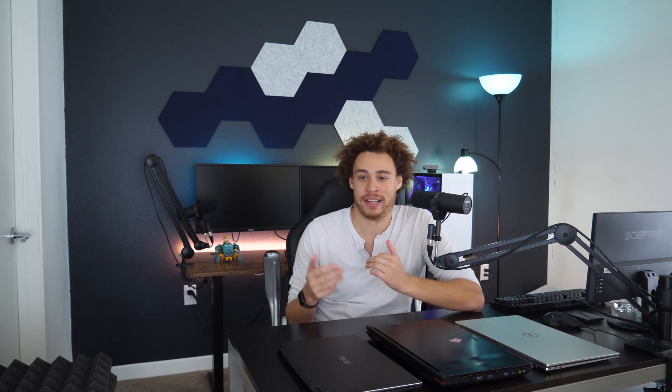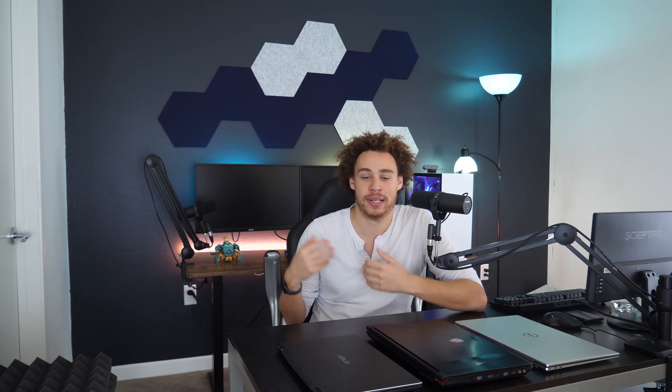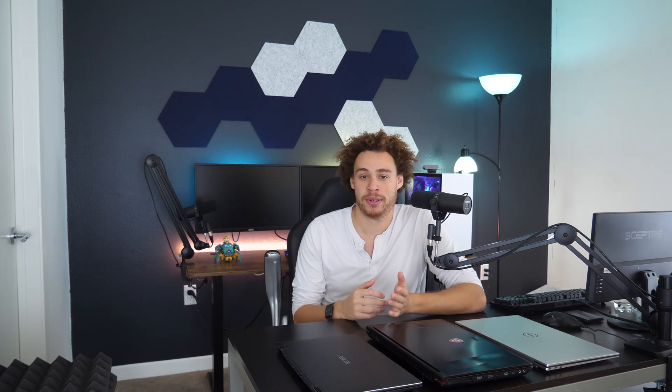Next up is desktop versus laptop. Again, this is personal preference. If you travel a lot you're going to want a laptop; if you're at home a lot you'll want a desktop. If you do a bit of both, I recommend having a good desktop and a good laptop if you can afford it. Desktops have a much higher performance ceiling and a cheaper cost-to-performance ratio, so if you want the most performance at the cheapest price, always go for a desktop.